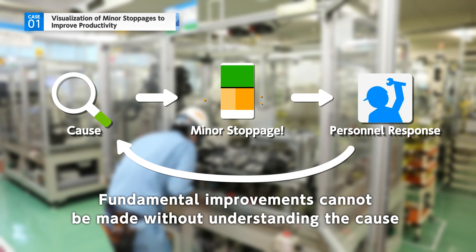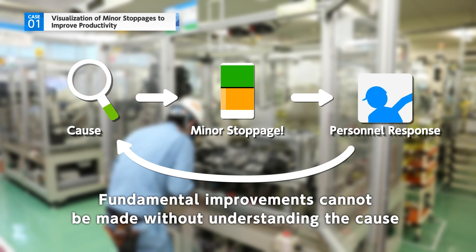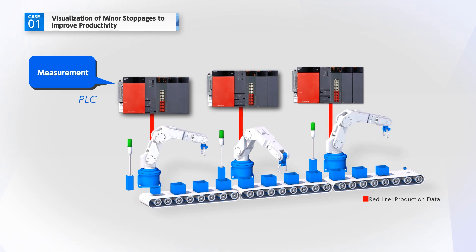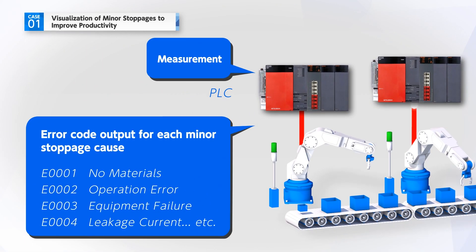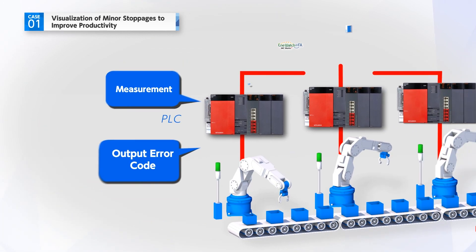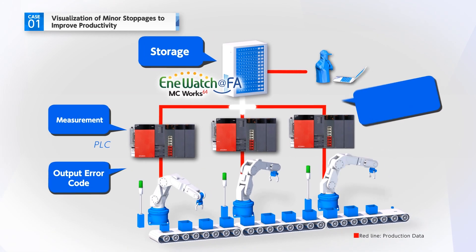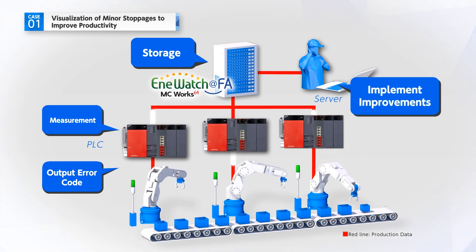Mitsubishi Electric uses this system on the breaker assembly line in order to improve this minor stoppage issue. In particular, improvement efforts are being made to prevent recurrences by creating a system which measures the operating status of each piece of equipment in each production process. The system collects the error codes for every cause of each minor stoppage, enabling analysis and visualization of the data.